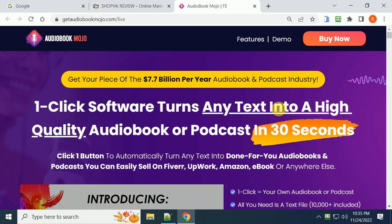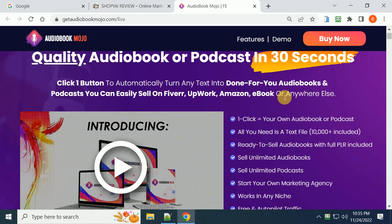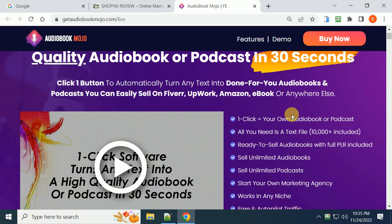If you want to see a demo, click the link below and you'll go to the page and watch a demo for more information. It will definitely help you make money and get a piece of the 7.7 billion dollar per year audiobooks and podcast industry. You can list these audiobooks on Upwork, Fiverr, Amazon, and also sell them as ebooks.